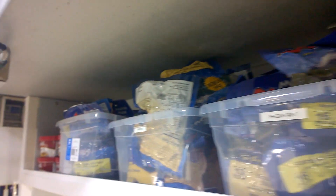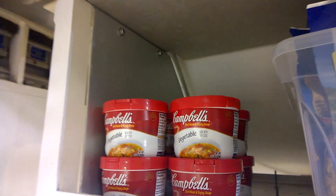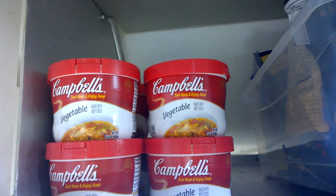This is all the pre-packaged food. And we're also getting some nice candles.